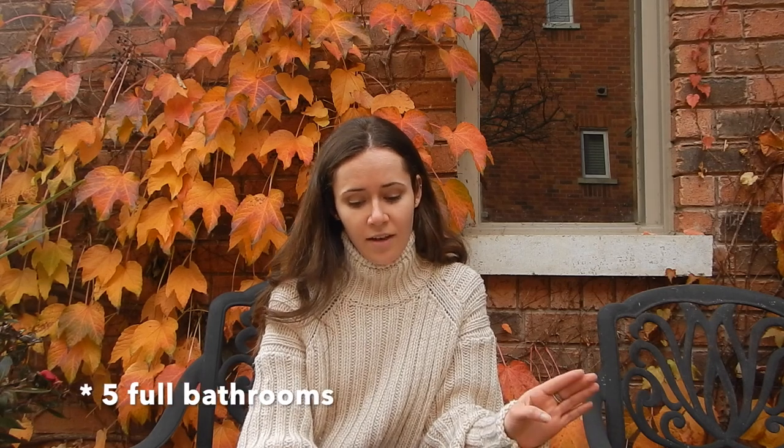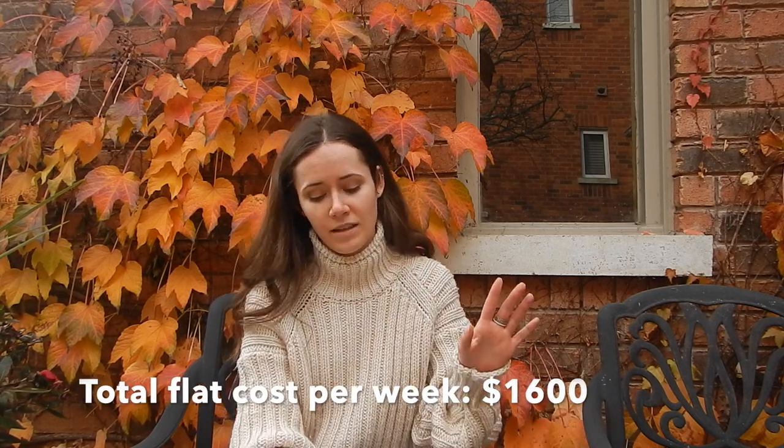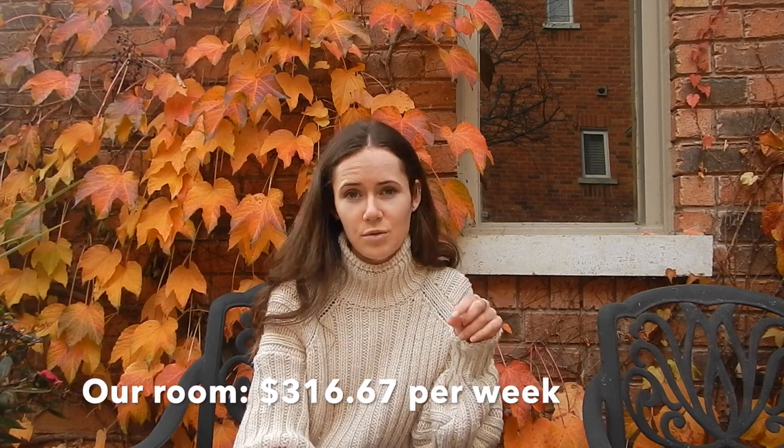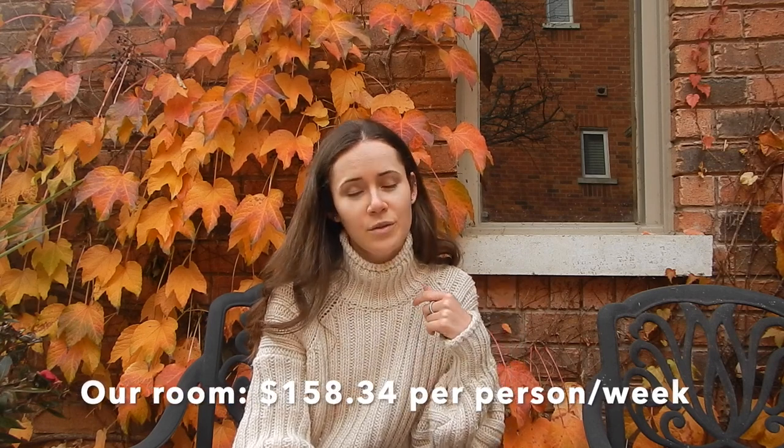So here are the stats. The flat had eight people, six bedrooms, and six full bathrooms, for a total weekly cost of $1,600 for the whole house, split between the six bedrooms. Our room was $316.67 weekly — ours was a couple's room with ensuite — which breaks down to $158.34 per person weekly for the room and the flat.